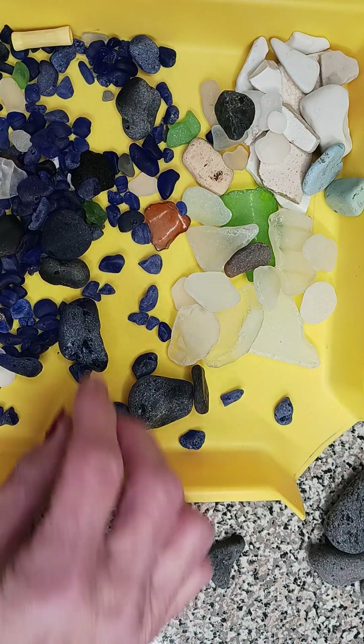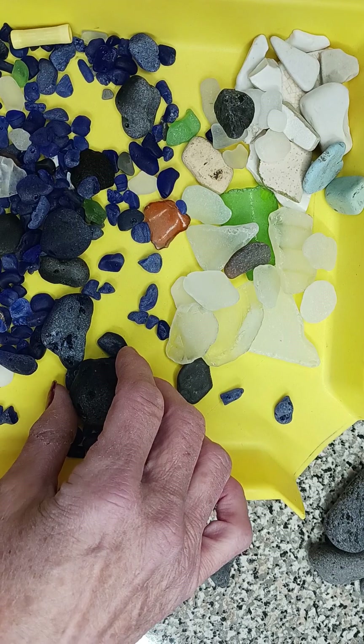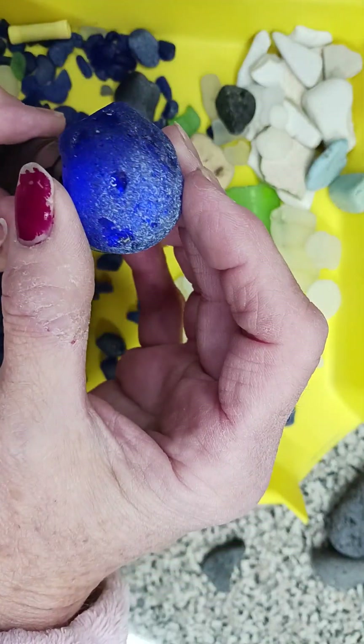Polluting the lake is not good — not good for pollution — but I guess good for us beach glass hunters. There's the other blue.